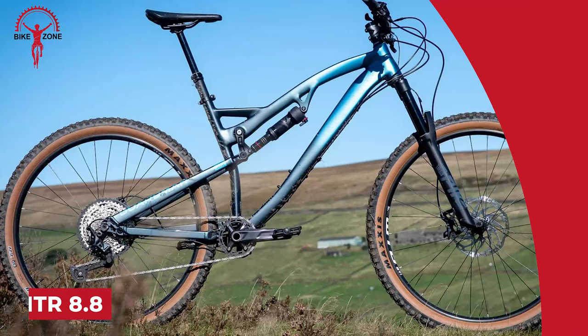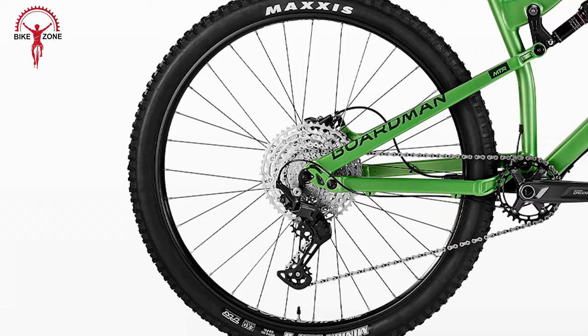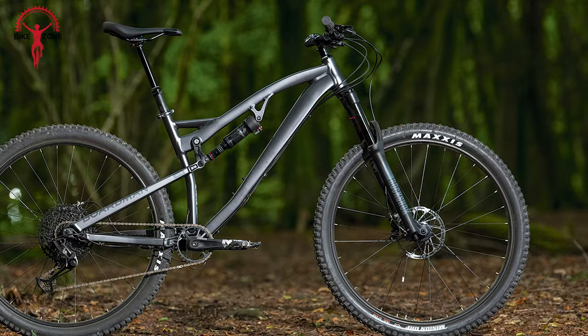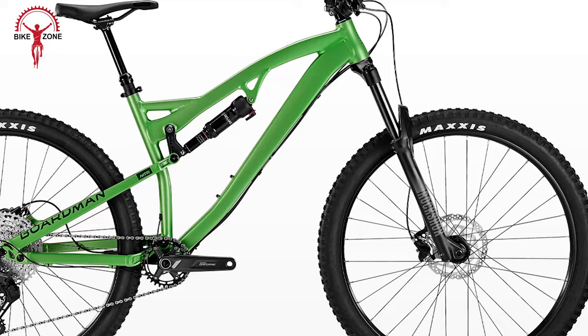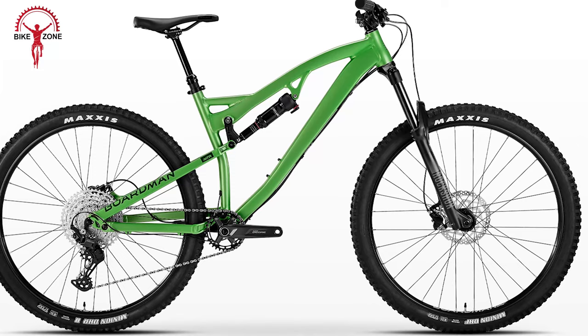The Boardman MTR 8.8 is a stellar choice for riders elevating their trail experience. Boasting a grounded geometry and equipped with RockShox suspension and Shimano drivetrain and brakes, it's tailor-made for serious trail enthusiasts. Featuring a confidence-inspiring design with a long reach for stability and balanced weight distribution, this bike tackles rough and steep terrain with ease. The RockShox Recon Silver RL fork and Deluxe Select Plus rear shock provide 150mm and 145mm of controlled travel respectively, ensuring a smooth ride.